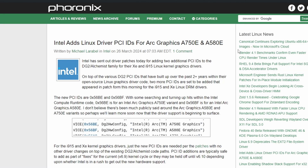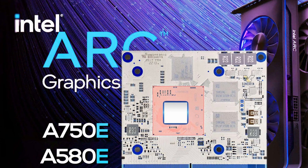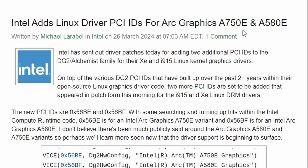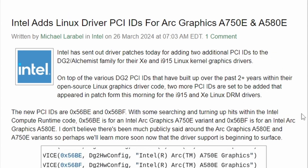Next up from Phoronix, Intel has added Linux driver PCI IDs for Arc graphics A750E and A580E. The 'E' stands for embedded — basically embedded on a motherboard, similar to how the PS5 has embedded graphics. This will likely be used in OEM PCs or mini PCs. We can see the driver entries for the Arc A750E and A580E — embedded versions of the Alchemist lineup, but no refresh of Arc Alchemist itself.